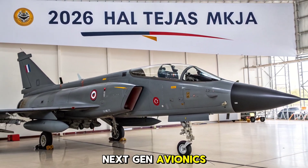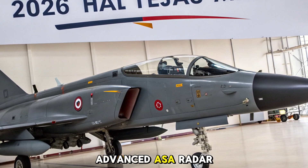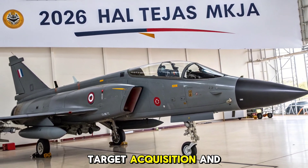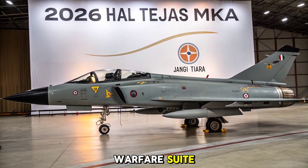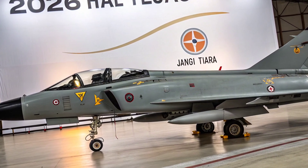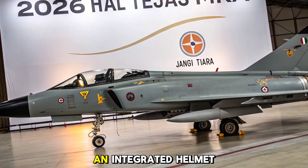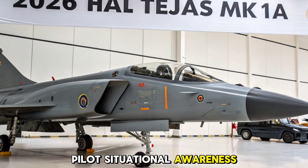A major highlight of the MK1A is its advanced AESA radar, developed by ELTA Systems with Indian integration by BEL. This radar drastically improves tracking, target acquisition, and jamming resistance. Complementing it is a modern electronic warfare suite, including radar warning receivers, countermeasure dispensers, and self-protection jammers. The cockpit gets a major boost with a wide-angle head-up display (HUD), smart multifunction displays, and an integrated helmet-mounted display system (HMDS) to enhance pilot situational awareness and targeting.